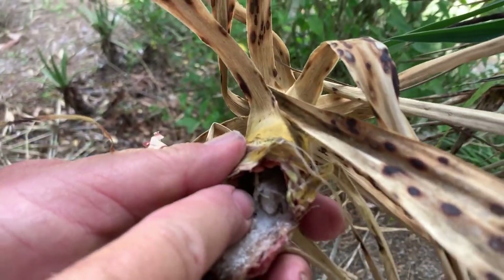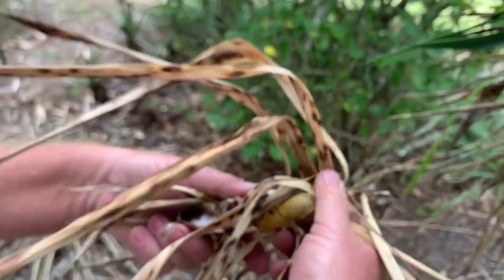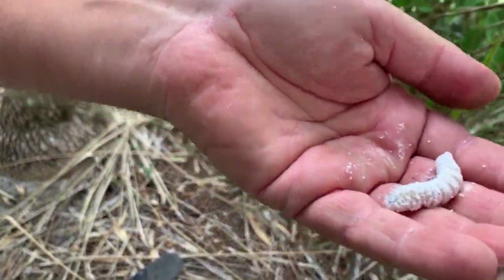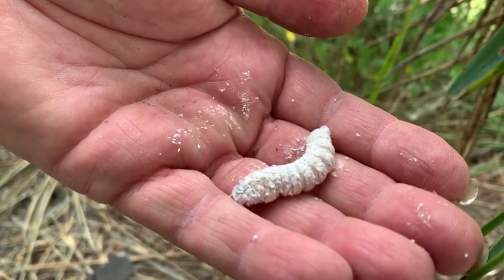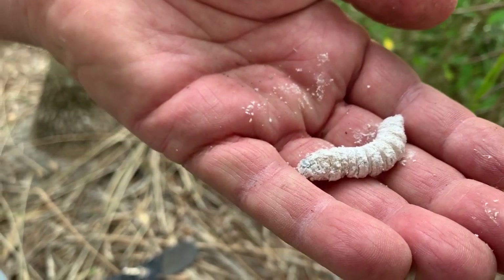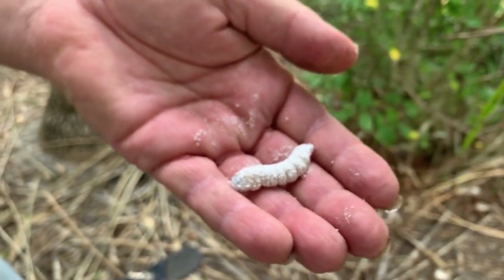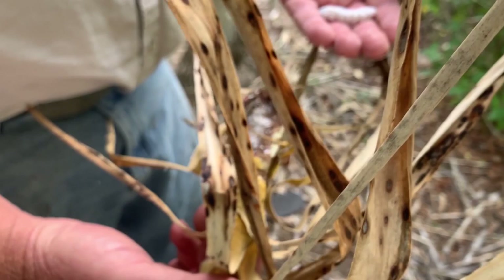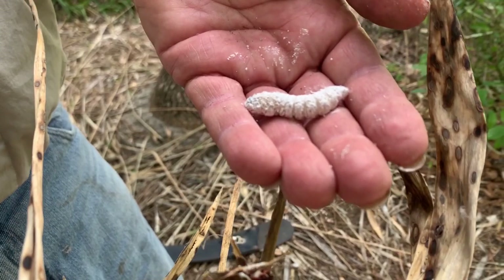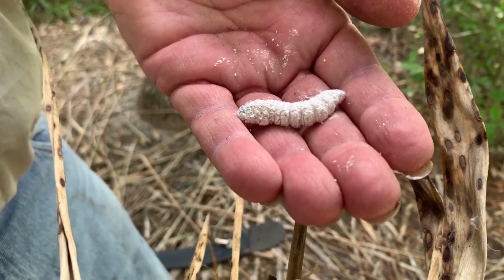That's him right there, guys. Right there is the base of the pupa — or the chrysalis — of the Megathymus yucca, the giant skipper. Actually, he's still a pre-pupa. So this is still a caterpillar. It's got all this dust on it and it's moving around. The white dust is possibly to help the big caterpillar move up and down the tube — reduce friction to help him get out.